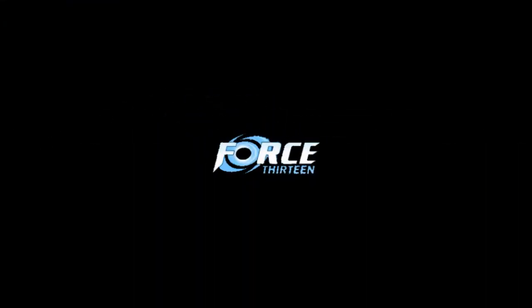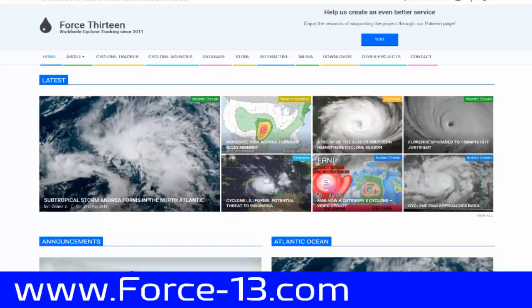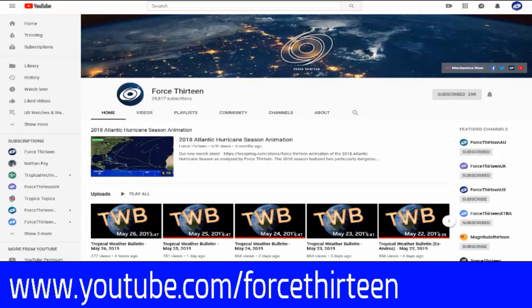Thank you for watching this production of Force 13. For more information, you can check us out at Force13.com, where we are overhauling the website and writing new articles. We're also on YouTube — keyword Force 13. If you're already there, hit that like and subscribe button to keep getting updates like this one coming to your feed.